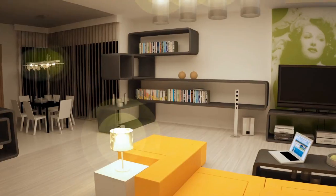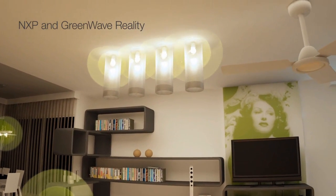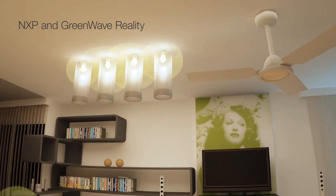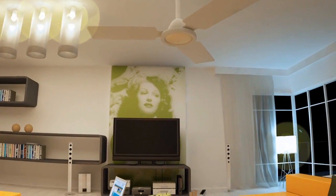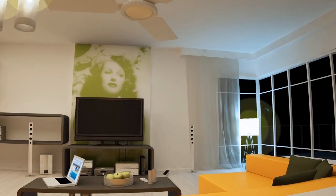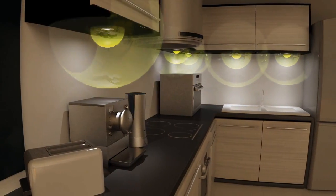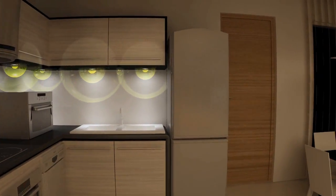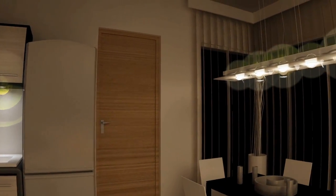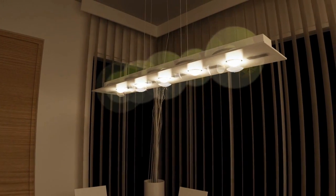NXP has partnered with Green Wave Reality, a leader in home energy management solutions, to deliver a quantum leap in lighting automation and control. The Green Wave Reality solution leverages Green Chip IP technology to extend energy savings and provide smart control automation. These combined technologies deliver a scalable platform that allows for control and management of residential, commercial, and hospitality applications.